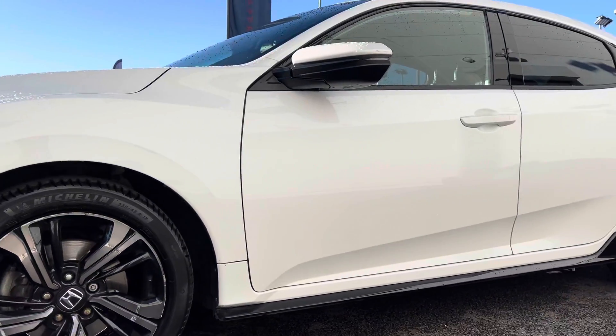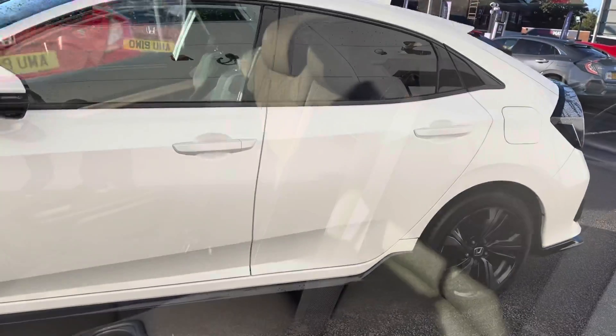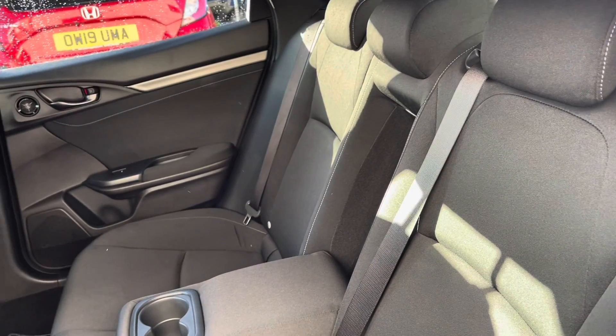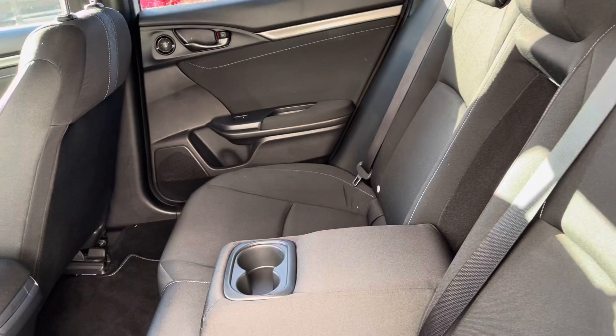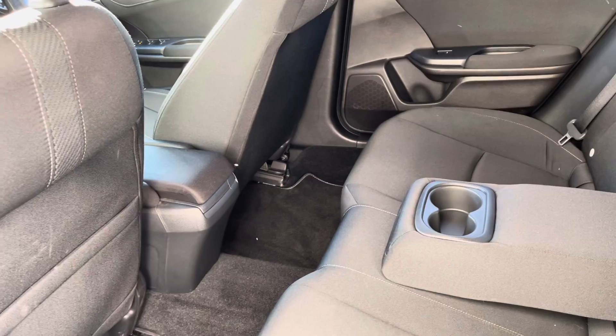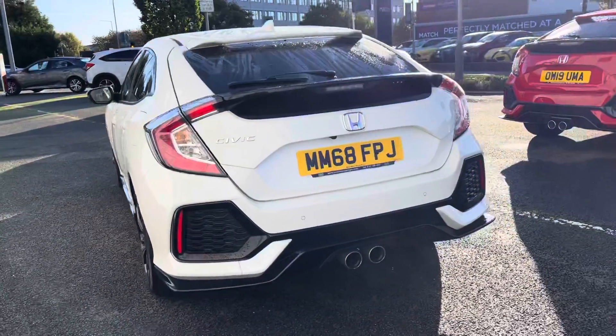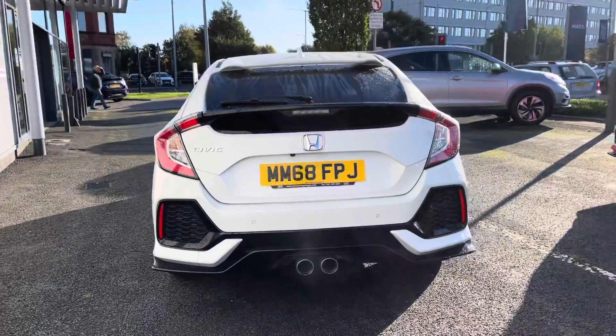You also have your electronically adjustable and heated door mirrors, along with your rear privacy glass. Taking a look at the rear, you have your full cloth finish with a handy armrest in the centre. It is very comfortable for all three passengers with plenty of leg space. As it is a 2018 model, it has covered just over 23,000 miles.